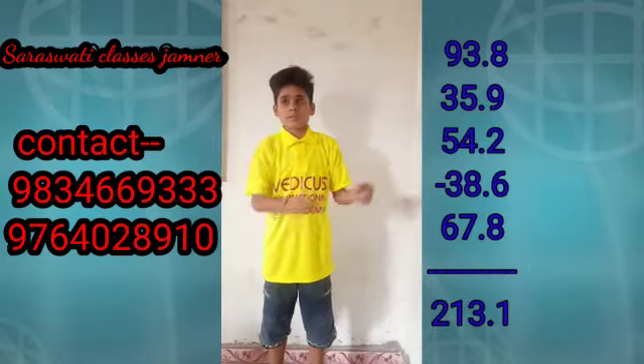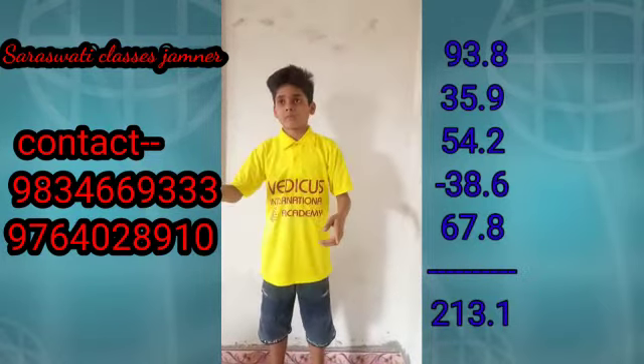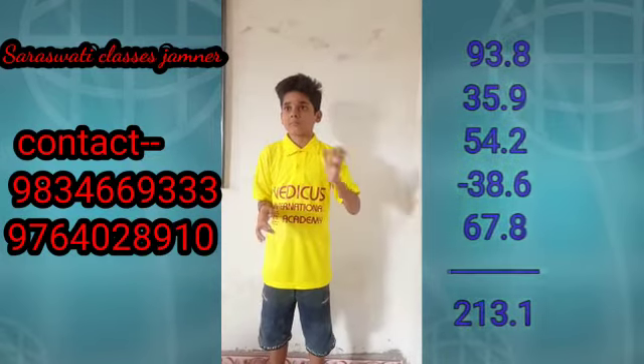93.8, at 35.9, at 54.2, less 38.6, at 67.8. Answer. 213.1. Very good.